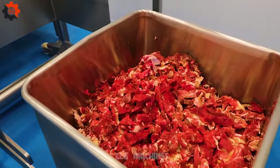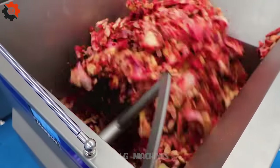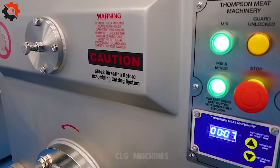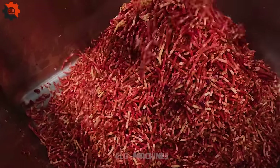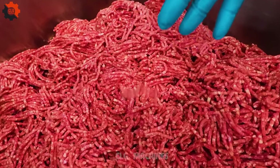The Thompson 4200 mixer grinder is an innovative kitchen appliance designed for efficiently grinding meat. It combines robust performance with ease of use, ensuring a seamless grinding experience for various meat types.